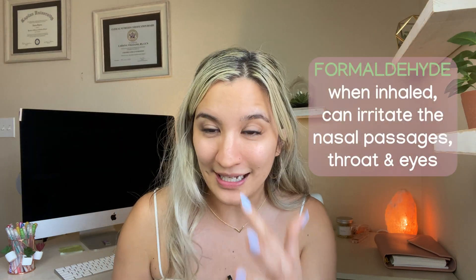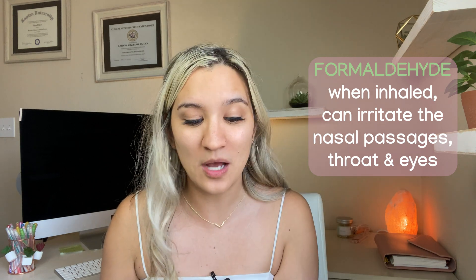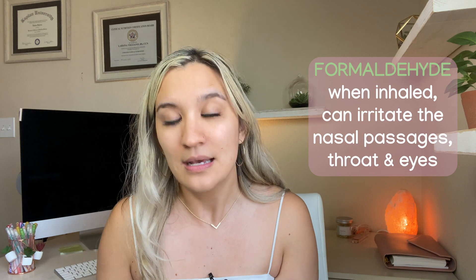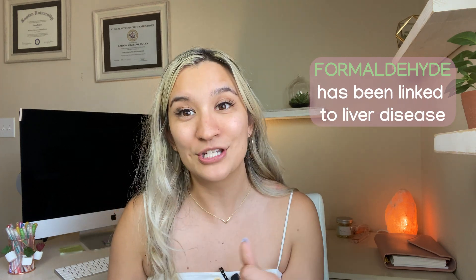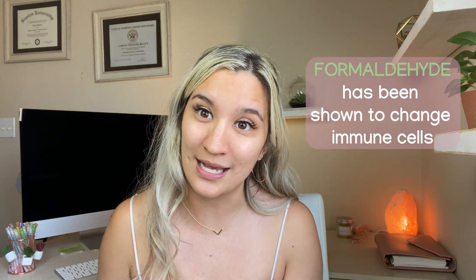When we inhale formaldehyde — if it's in a product and you open it and it smells — it can irritate the nasal passages, throat, and eyes. It's also been linked to cancer, liver disease, and has been shown to change your immune cells.